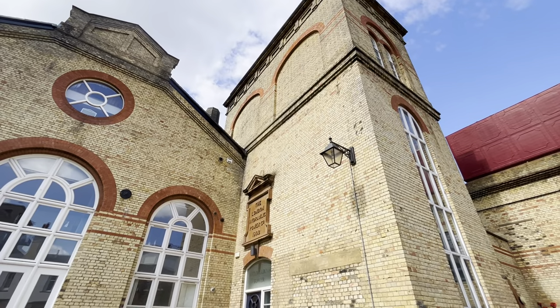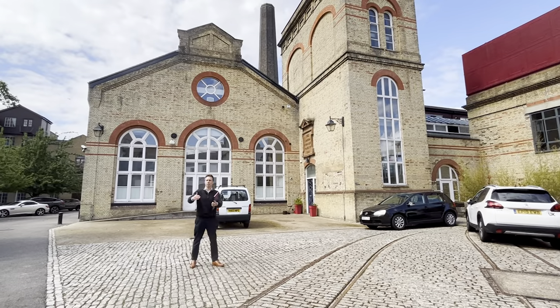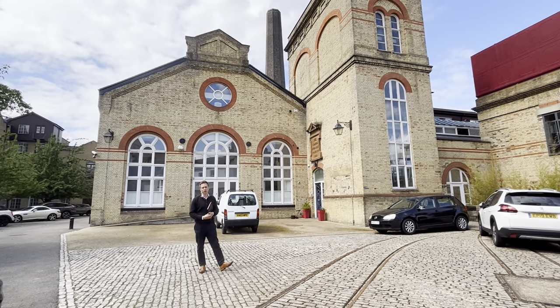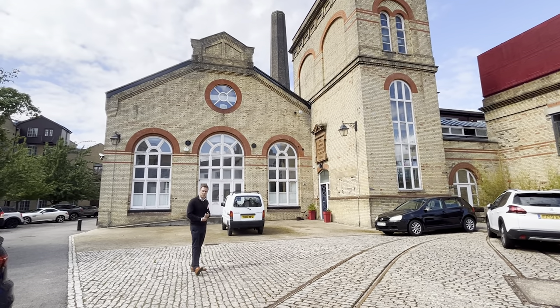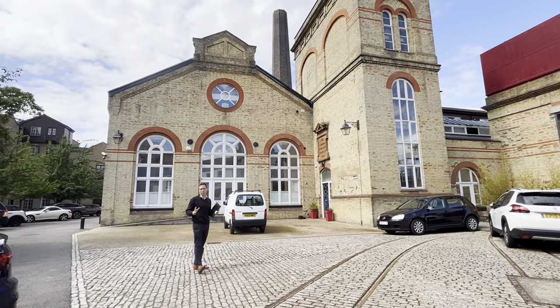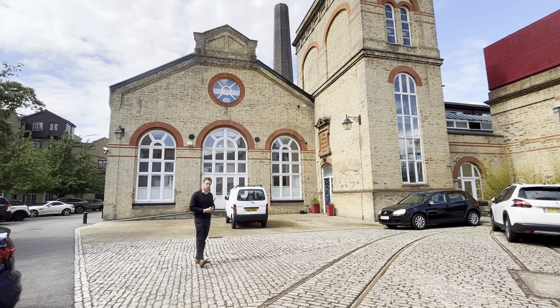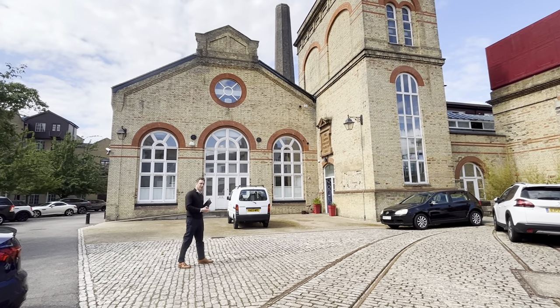We're also very close to Canada Water Tube Station and Rotherhithe Station. In 2000 it was created as a secure gated development which feels beautifully tranquil in such a central location. The couple that owned this property did an extensive refurbishment that is just stunning and actually won structural engineering awards for its design. Let's go inside and have a look.